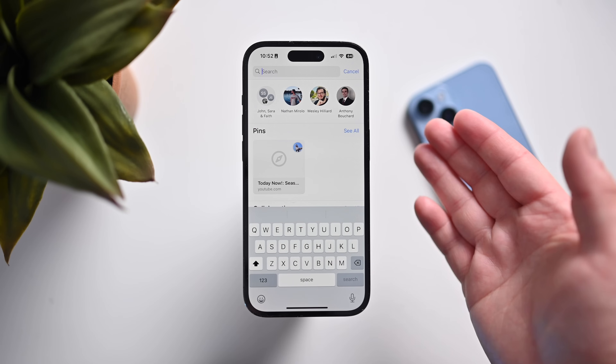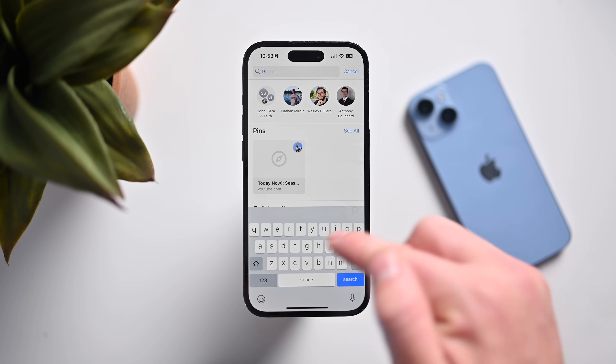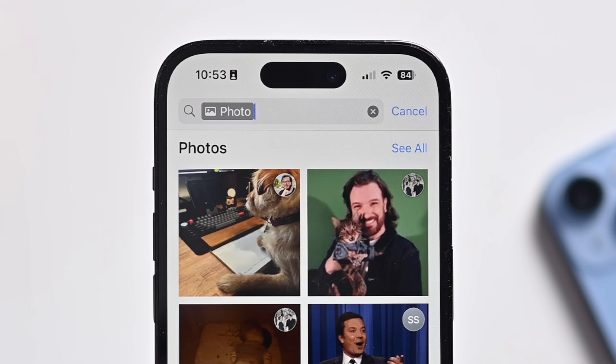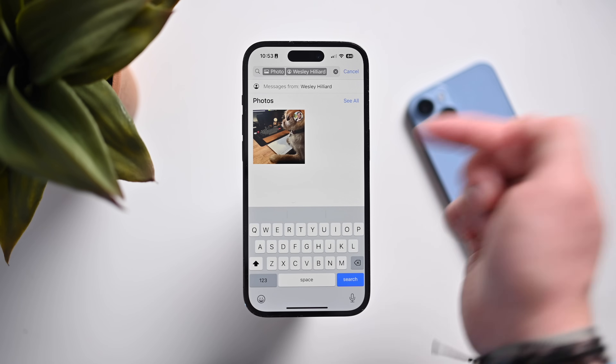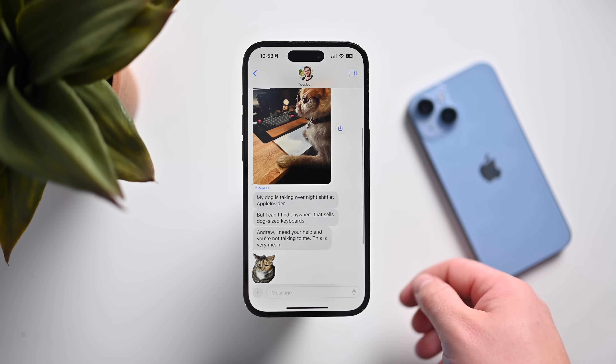Apple has also improved search with iOS 17 in Messages — you can stack search terms now. So I can first start looking for maybe a photo by tapping photo here, and then filter it down again by looking for just ones from Wes Hilliard. And here are all the recent photos that Wes has sent me — exactly the one I was looking for.